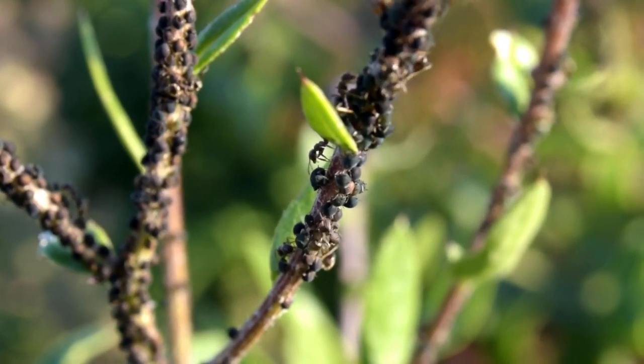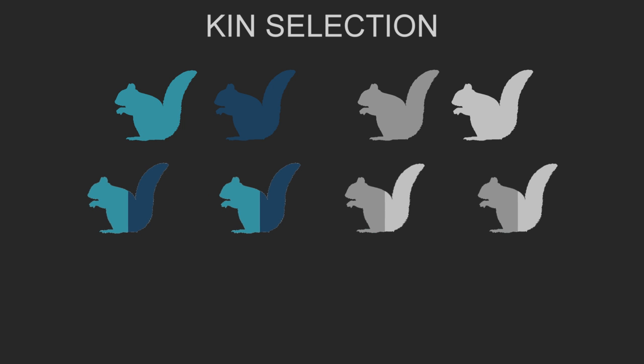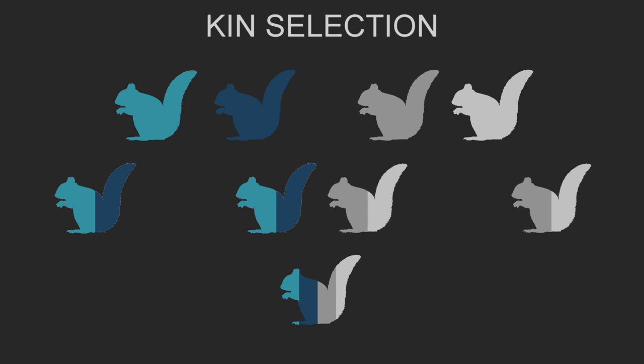Eusocial colonies are confusing, but they do not defy natural selection as much as you might think. Since the 60s, it has been argued that there is a type of natural selection called kin selection, where animals may evolve to help with the reproductive success of their close relatives because they will share a lot of the same genes. And so by helping close relatives, they are actually ensuring the survival of their own genes, just indirectly.